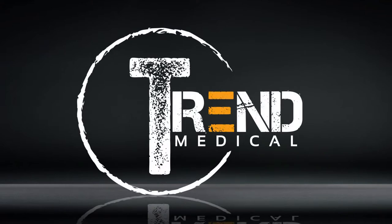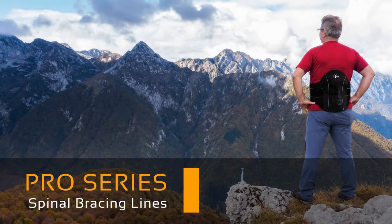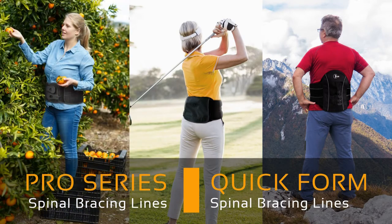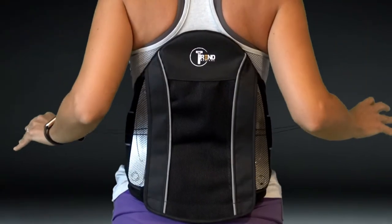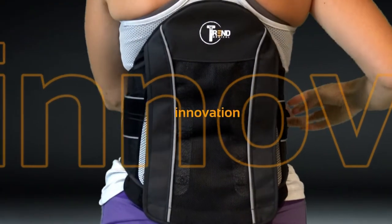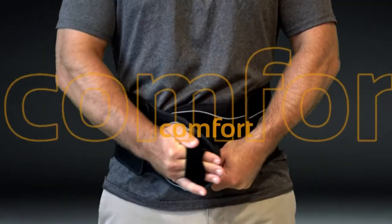Trend Medical is proud to introduce the newest additions to our lines of spinal orthotics, the Pro Series and Quickform Series of braces. These new product lines continue Trend's commitment to industry-leading innovation, unparalleled product quality, superior patient comfort, and performance.